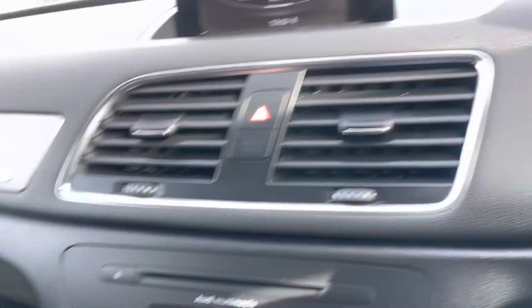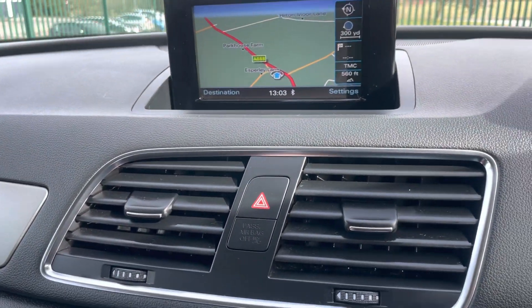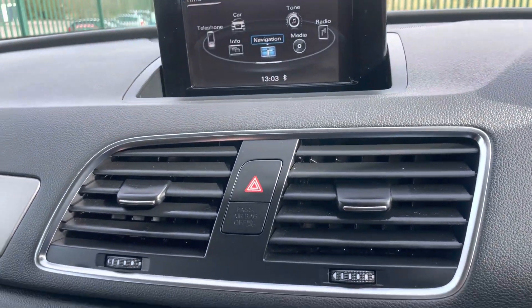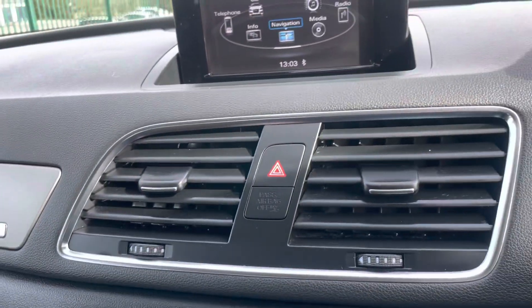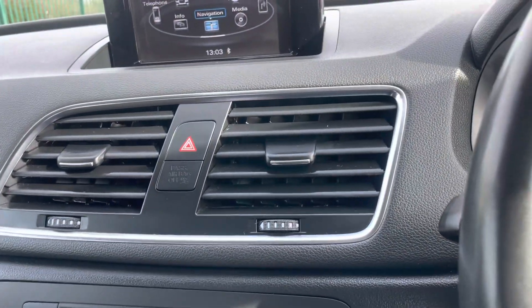Climate control, has got the sat nav. It's a later style one. Everything on there that you want. Obviously Bluetooth, media and stuff like that.